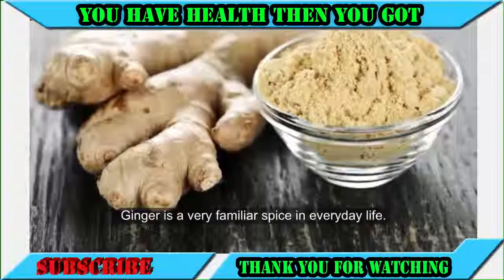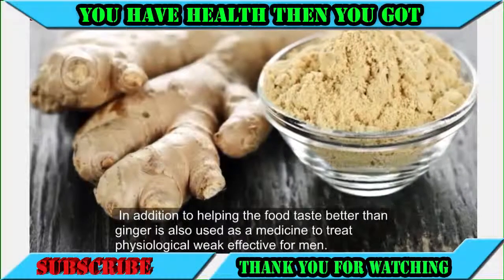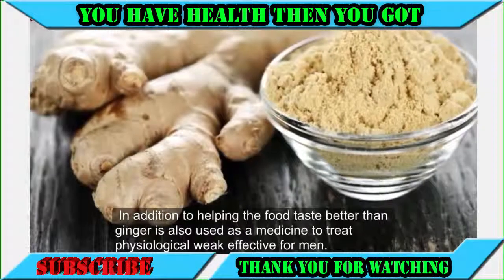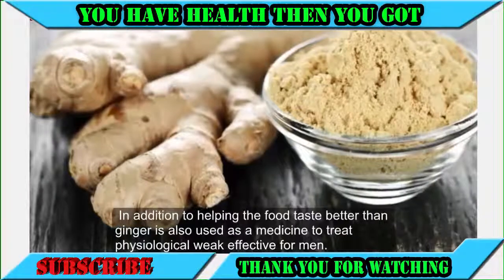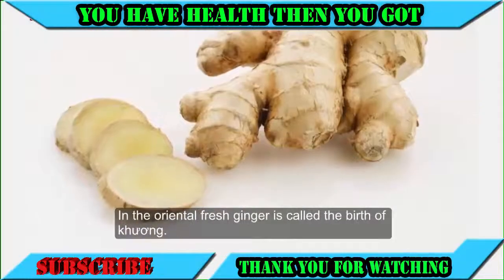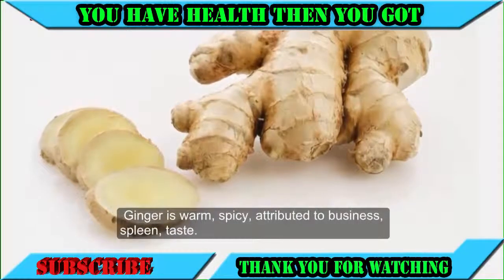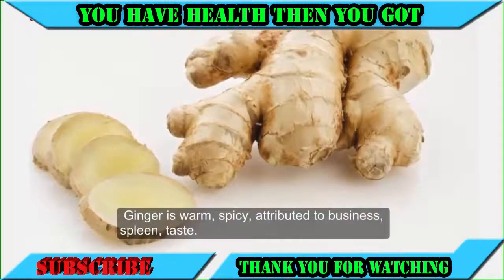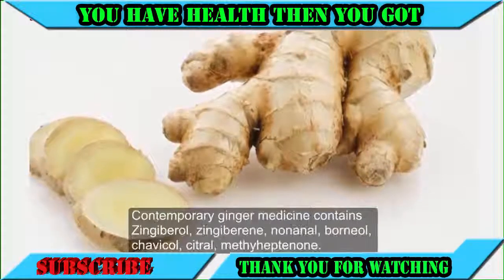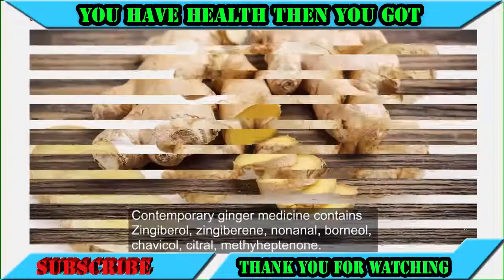Ginger is a very familiar spice in everyday life. In addition to helping food taste better, ginger is also used as a medicine to treat physiological weakness, effective for men. In oriental medicine, fresh ginger is called the birth of khuong. Ginger is warm and spicy, attributed to the spleen. Contemporary ginger medicine contains zingiberol and zingiberine.